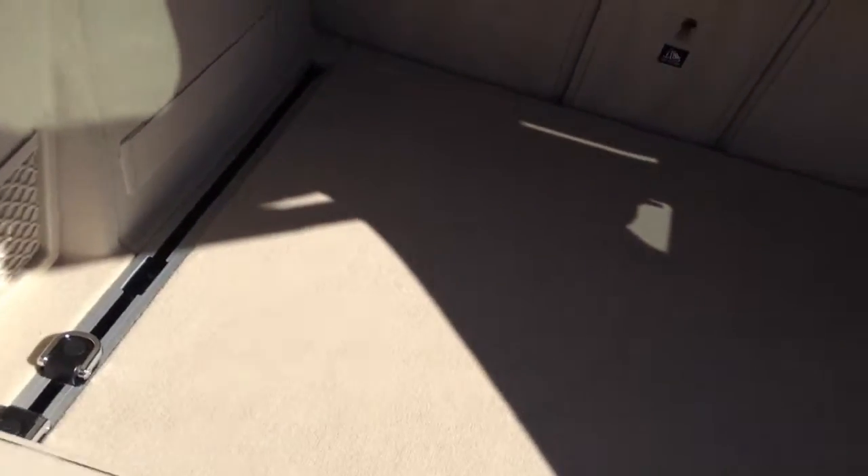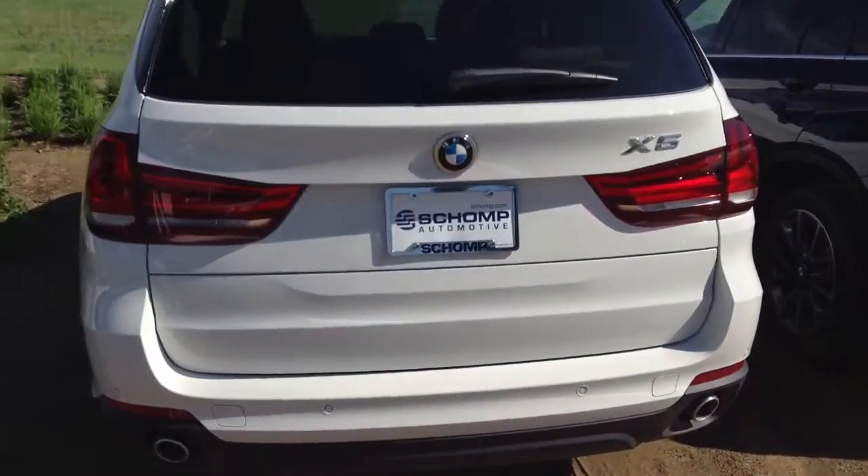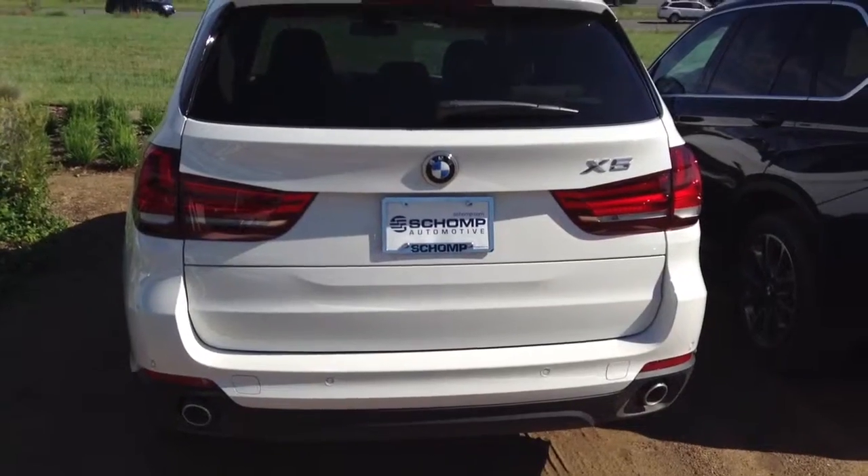Let me know if you want to set up a time to come drive it. We're having great pricing specials on these going on right now. I'd be happy to help any way I can. My number here is 303-730-1300. Tyler Woodward, Shomp BMW.